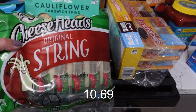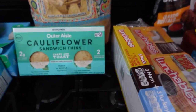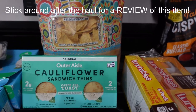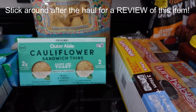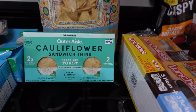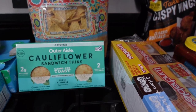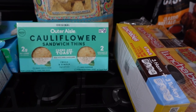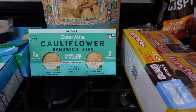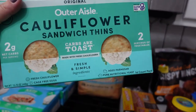I got this giant pack of string cheese — you can never have enough cheese around here. I've never had these before and I'm pretty excited to try them. These are keto-friendly cauliflower sandwich thins — it says 'carbs are toast' on the box — and there are two grams of net carbs per serving. I'm going to see if I can toast them in the toaster. Sounds like something I definitely want to try.